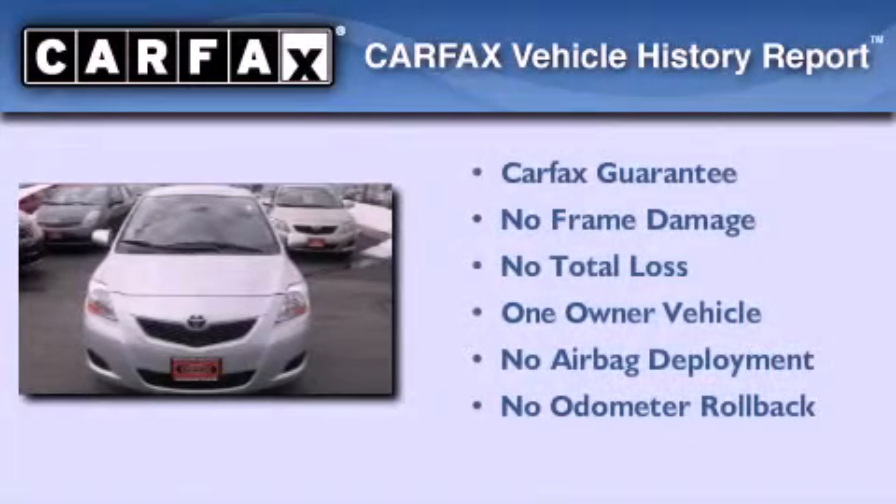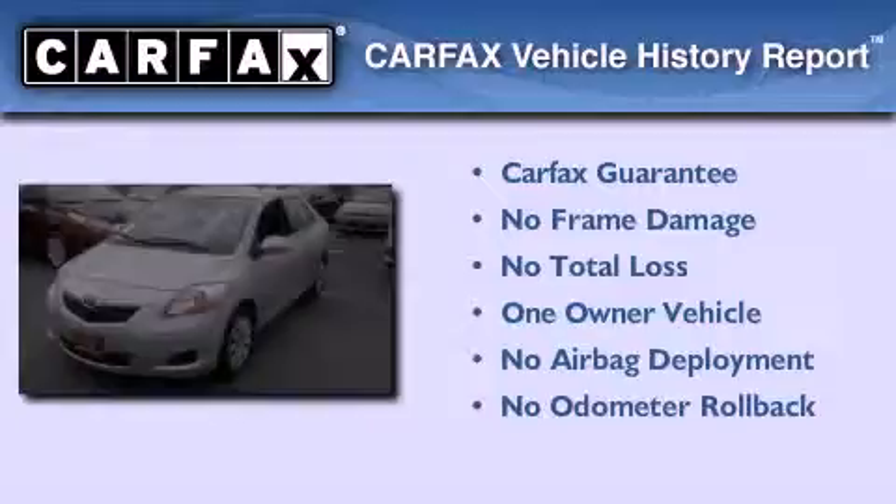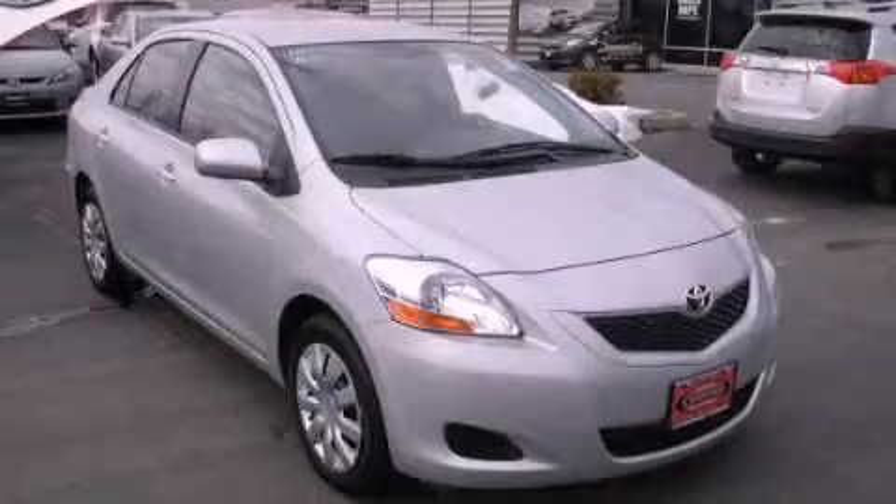This compact also has had only one owner and it qualifies for the Carfax buyback guarantee. Contact us today and schedule your opportunity to see this automobile in person.